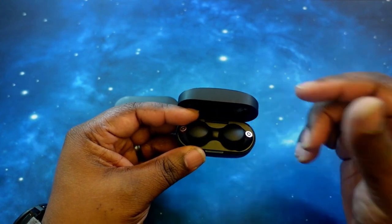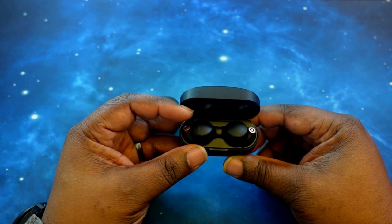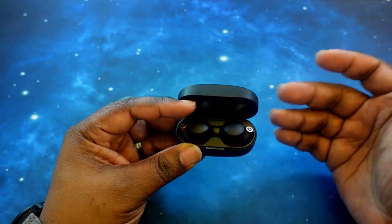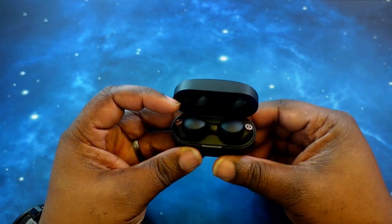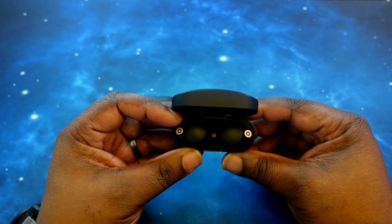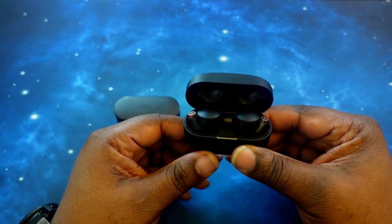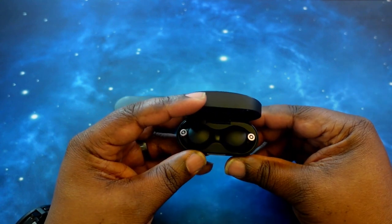They have Bluetooth 5.2 with the supported codecs of SBC, AAC, and LDAC. As far as noise cancelling, they have some of the best noise cancelling software in the game outside of the Bose QuietComfort 2 earbuds. As far as battery life, with noise cancelling turned on you can get 8 hours of playback, which is very good — it'll get you through an entire workday.